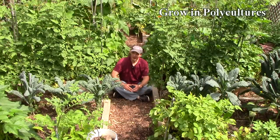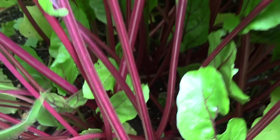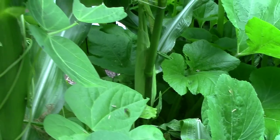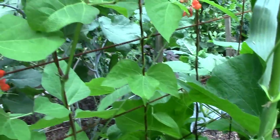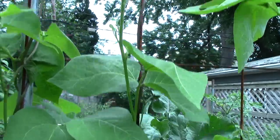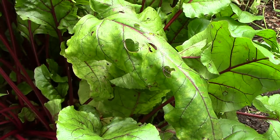The next principle is to grow in polycultures. In this small 4x4 foot bed, we're growing beets, squash, corn, pole beans, and scarlet runner beans. This cacophony of scents and sights makes it difficult for pests to find their desired food source, which results in less pest damage. The only damage I could find in this bed was to some of the older beet leaves.